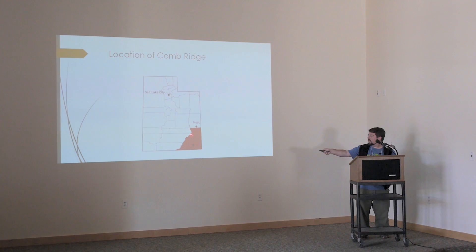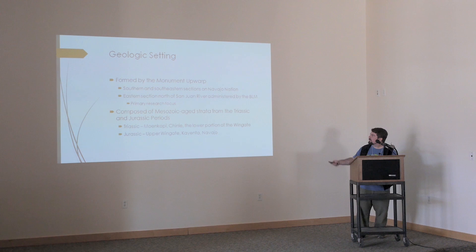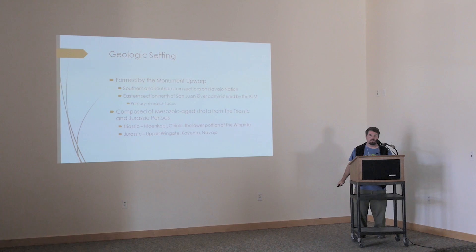We're here in Moab, and Comb Ridge is down in the southern portion of San Juan County. It's sort of a misnomer to say it's only there because Comb Ridge represents the southern and eastern edge of a big monocline. When I refer to Comb Ridge, I'm referring specifically to the BLM-administered section that runs from north of the San Juan River all the way up into Elk Ridge at the Abajo Mountains. It was formed by the Monument Upwarp — just a little basic background geology here.